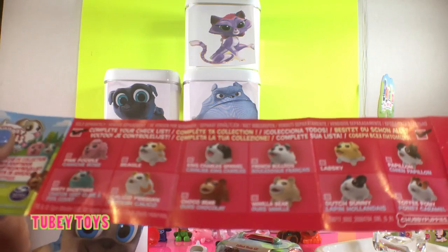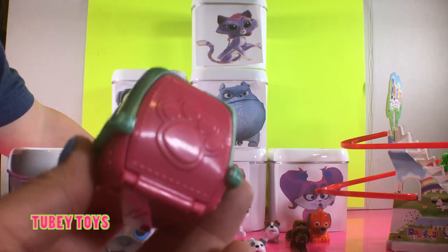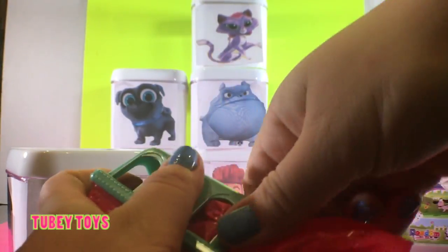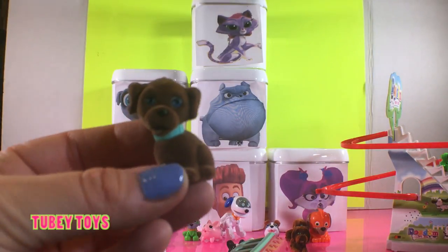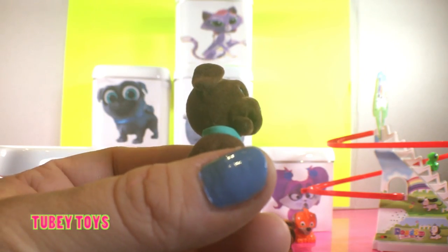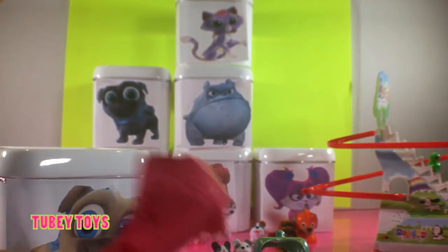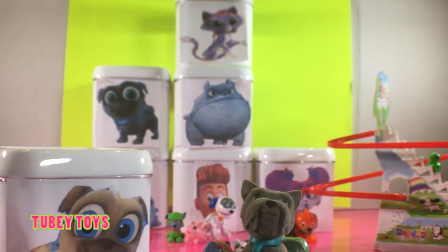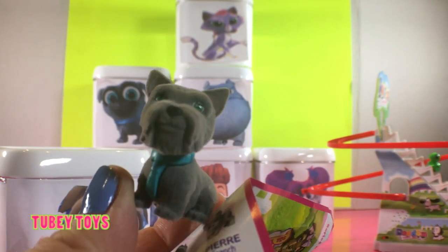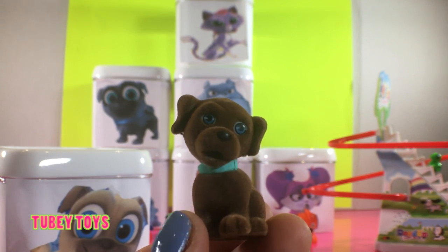We got the French Bulldog! Let's open up our blind puppy carrier. How cute is this puppy? He's brown and has a really adorable blue collar — look at that sweet face. This is Tippi from Tui Toys, you can put it on your finger. I love schnauzers — this is Fritz the schnauzer, he's so cute. And our brown puppy — this is Sissy, a brown lab. How cute is Sissy?